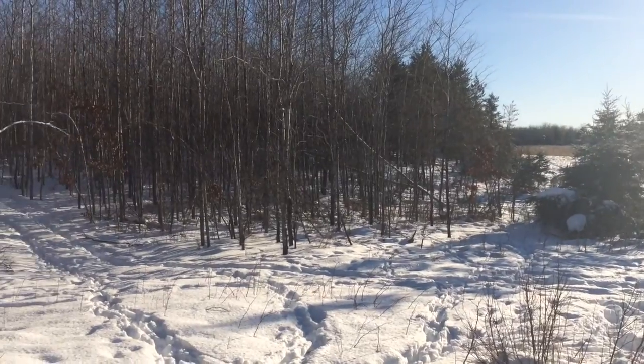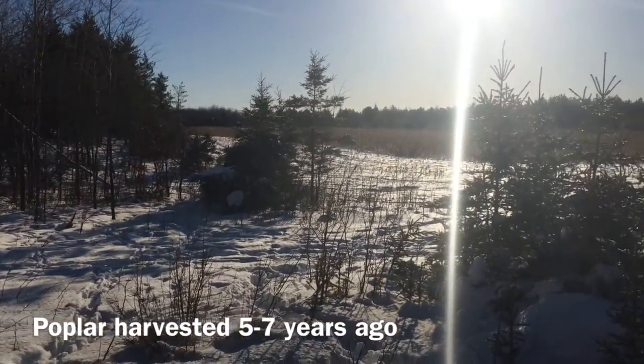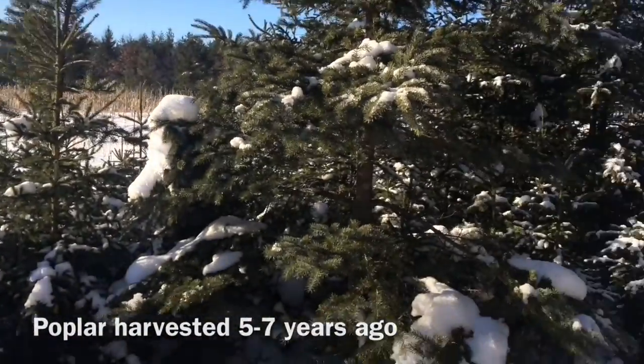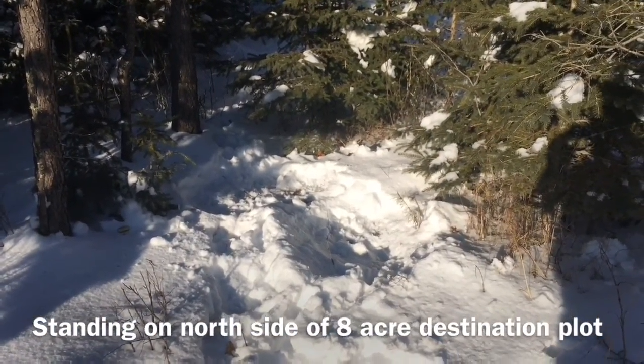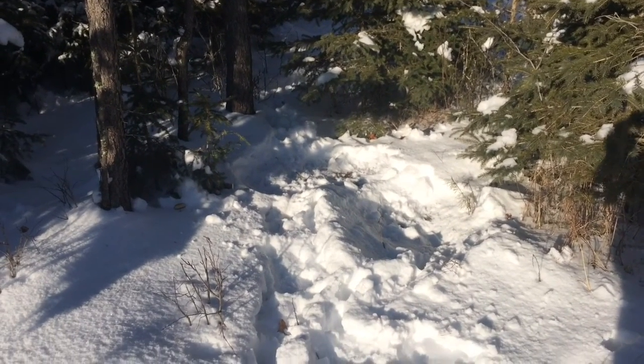We've got a lot of poplar that was just logged not too long ago, and then some pines bordering the big main food source here, and then some pines on the other side. Right here where the first morning sun hammers against these shorter new growth evergreens, there are a couple of beds.